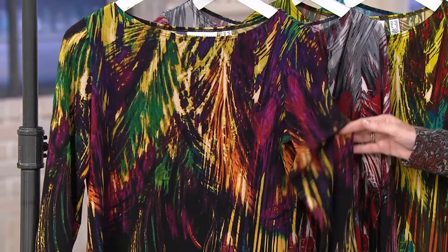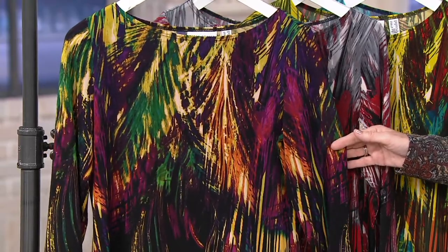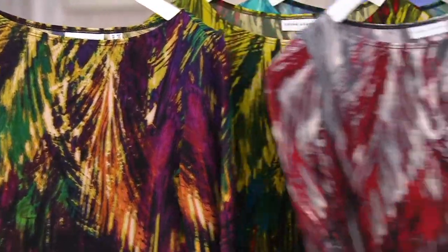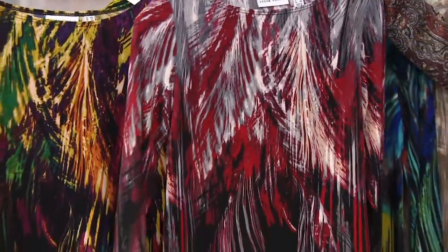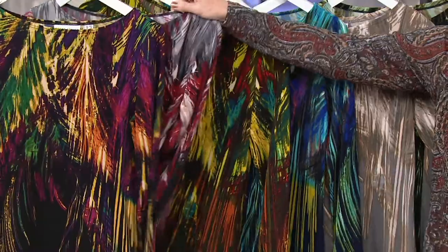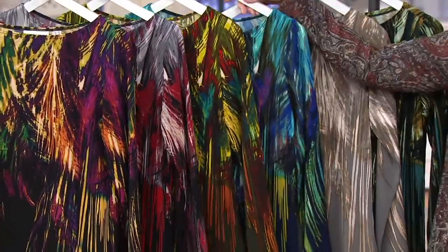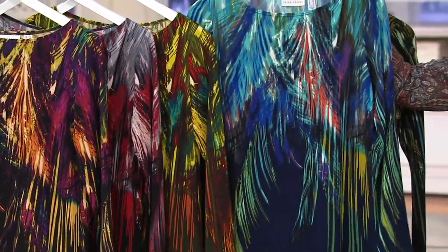There are 86 five-star reviews about this top at QVC.com. This is the multi-black, which sells out every single time it's on with Susan. Then we have the red with the black — so beautiful. Then we go into our green spice combo. Are you getting the vibe? Are you loving it? Aqua navy.